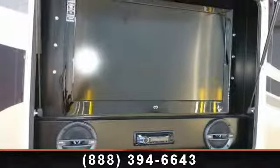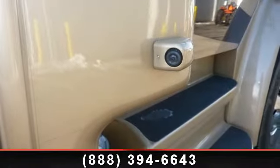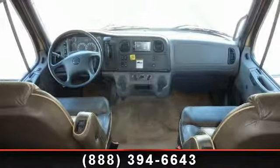This unit is equipped for short trips, lengthy vacations, or even full-timing. Adventure awaits. Let us put you in the right RV for your family. Call now to schedule an appointment at our dealership.